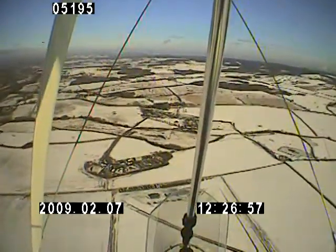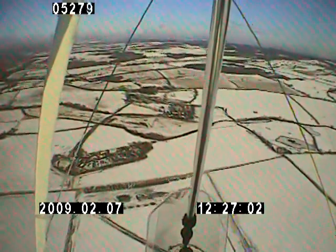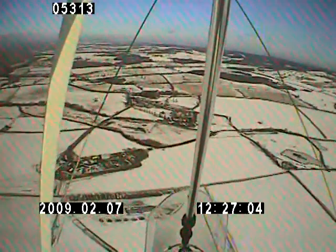There it is. And Otherton traffic, Victor CO is in the overhead, descending down left-hand for runway 34 Otherton.